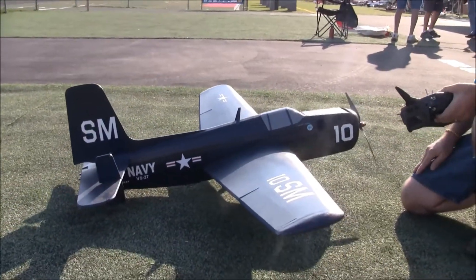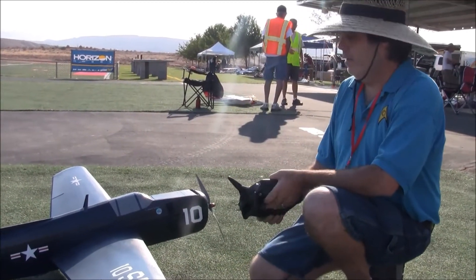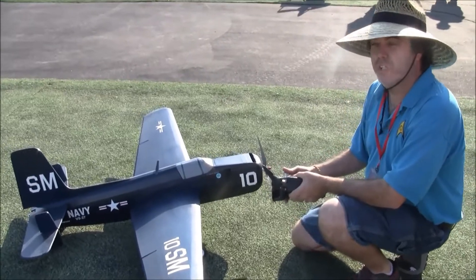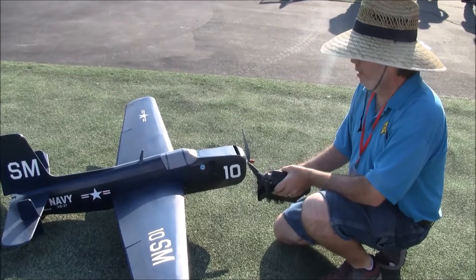This is the Grumman AF-2 Guardian. Talk to us about this.